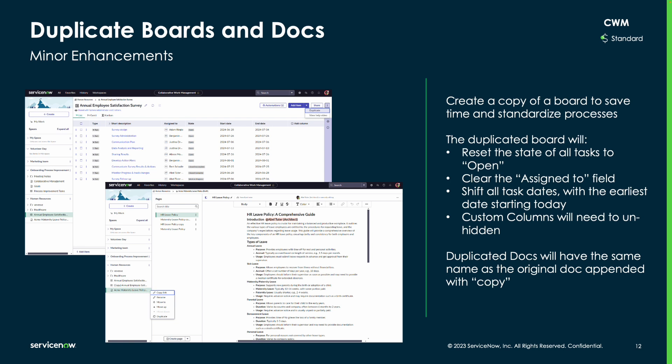Within both CWM boards and docs, users can now duplicate these items to save time. Keep in mind that certain data points within a duplicated CWM board will reset, such as task states and the assigned to field.